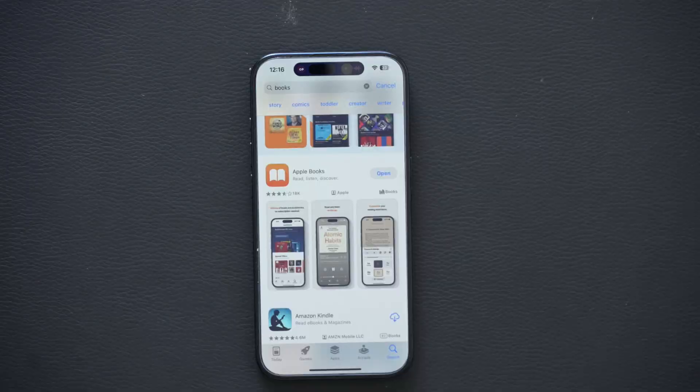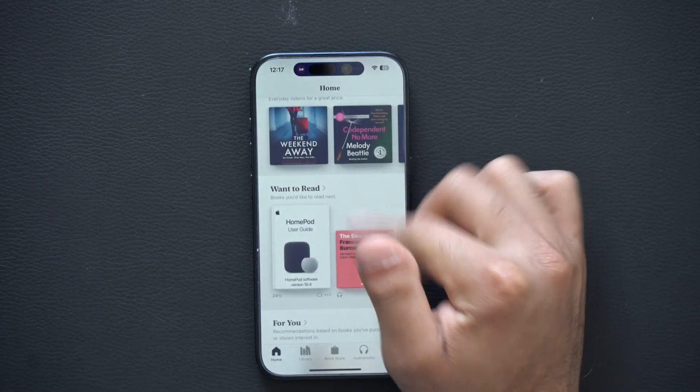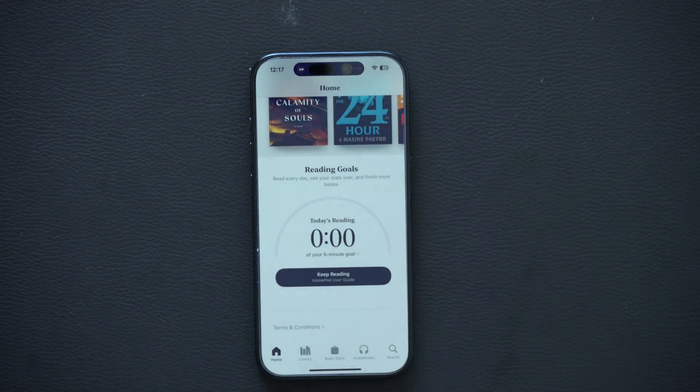If you use the Apple Books app, there's now a new indicator on top allowing you to see how you're progressing toward your reading goal. If you set a reading goal in Apple Books, you can find the stats right above.